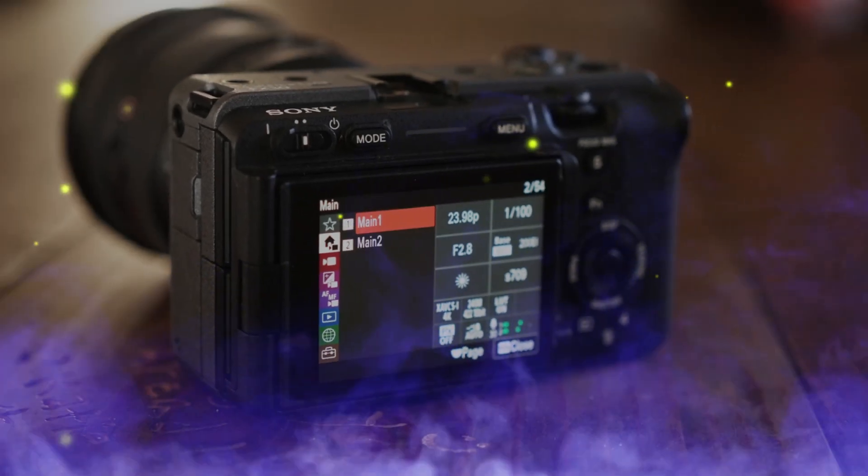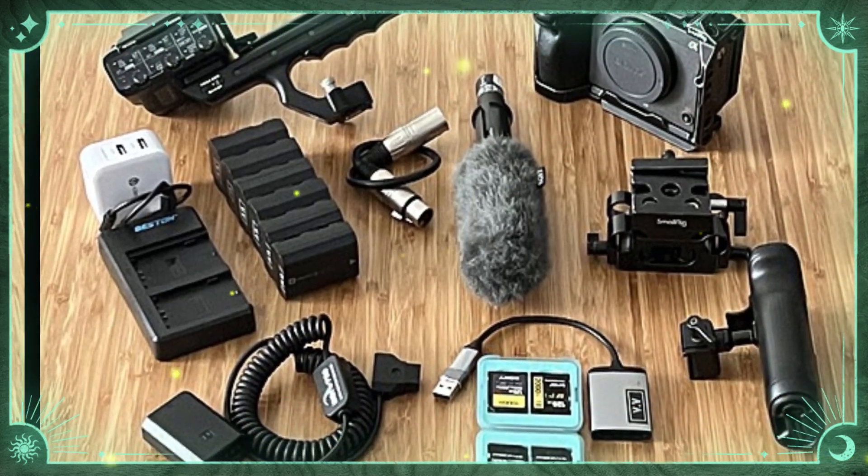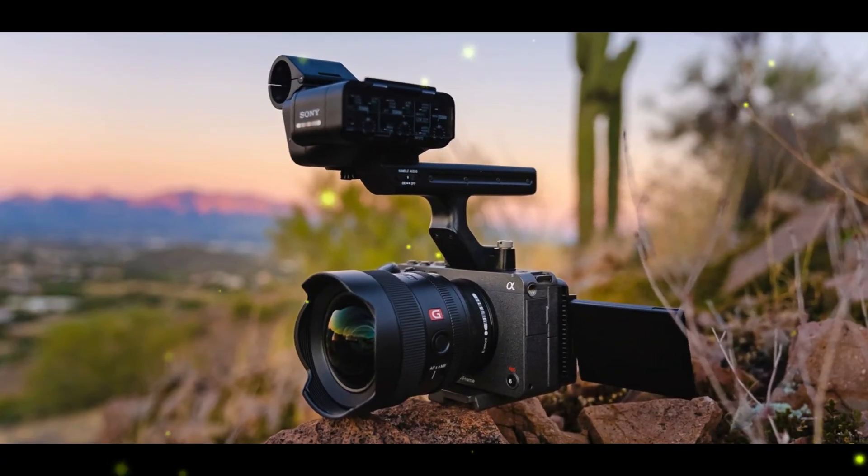The camera's design is expected to prioritize silent operation, making it suitable for discrete filming. An external electronic viewfinder (EVF) can be attached via the hot shoe, and the camera will likely retain its predecessor's compact and lightweight design.